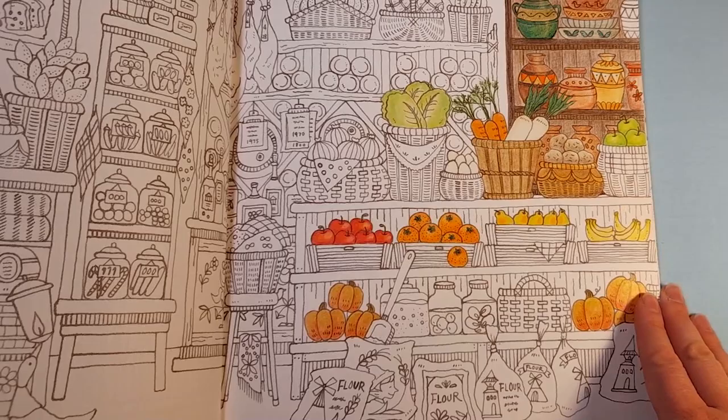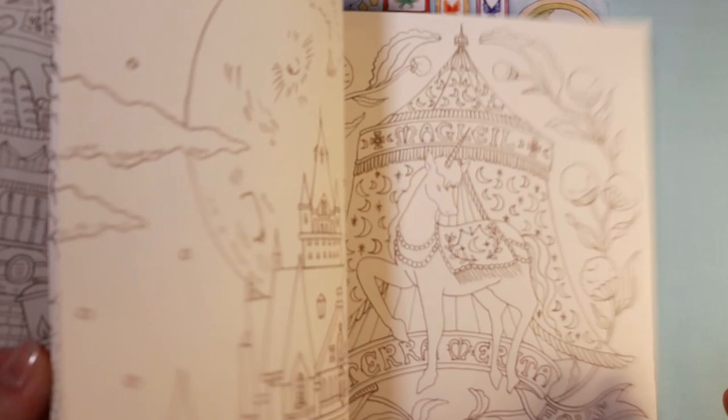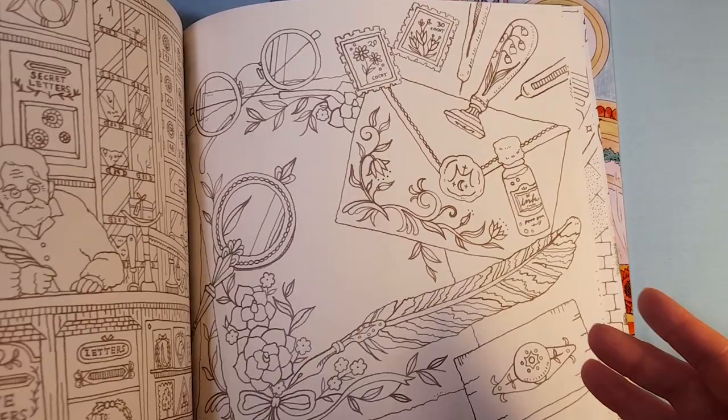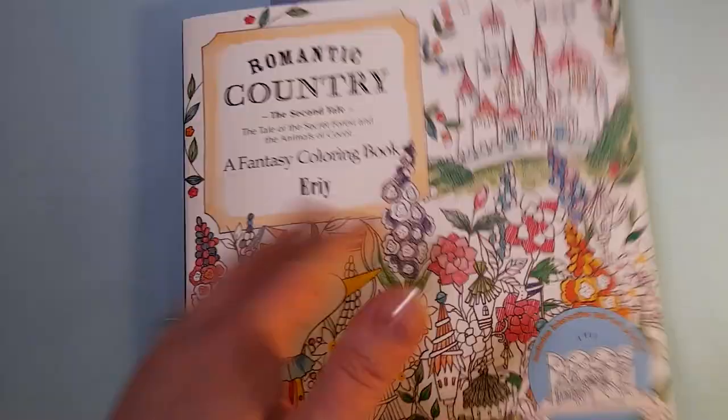I've just started this one, trying out all sorts of pencils and watching YouTube tutorials. I love this book. It is quite a good book for a beginner because there are many things to try — there are threadspools and cakes and books and people and bears and dresses and scissors, gardening things, Easter things. There's a lot to try. I love this book.